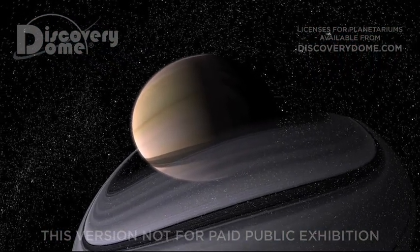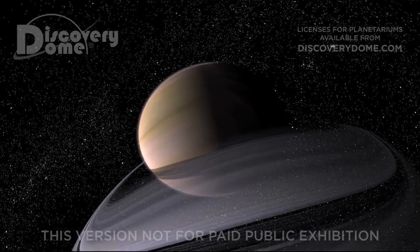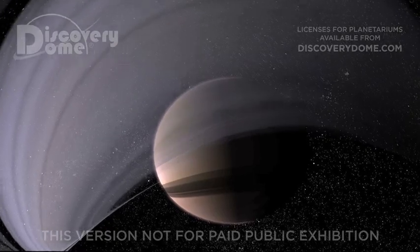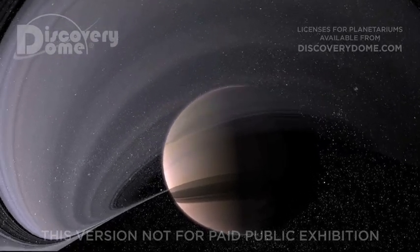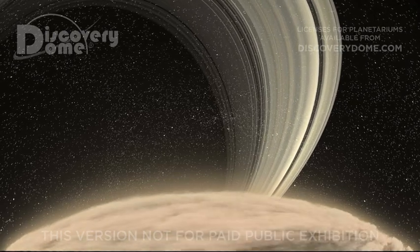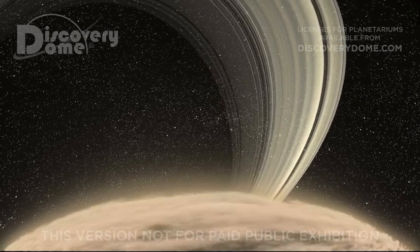Aren't Saturn's shimmering rings beautiful? Did you know that they're not solid? Just a whole lot of tiny particles going around Saturn in a thin disk. They're mostly dirty chunks of ice, each with its own orbit around the giant planet.